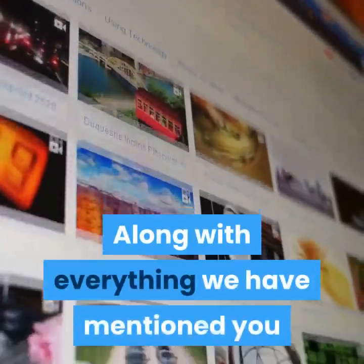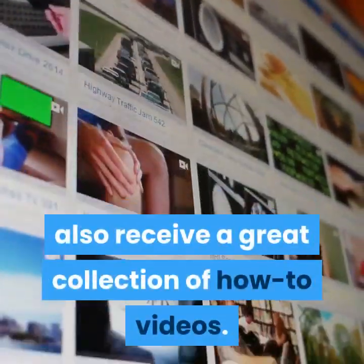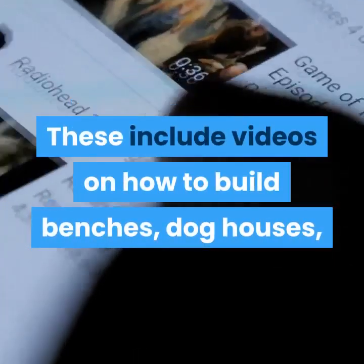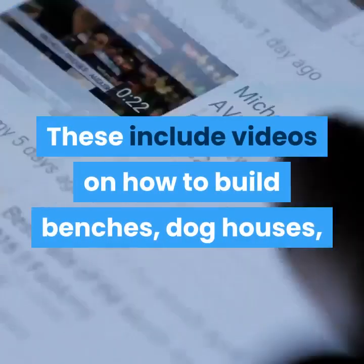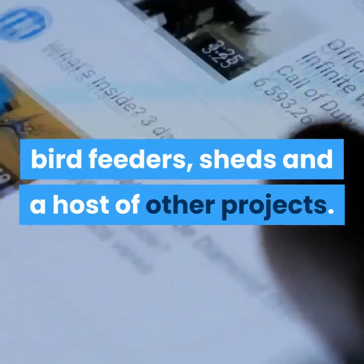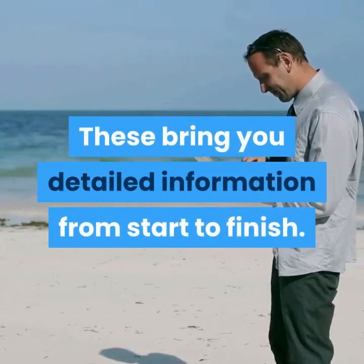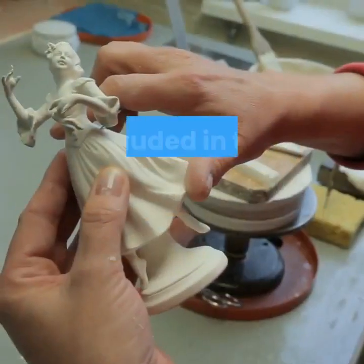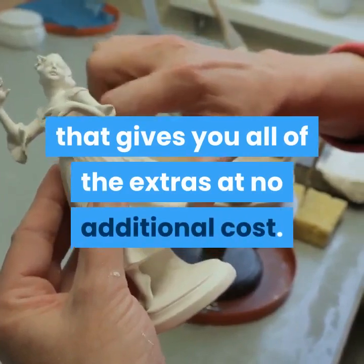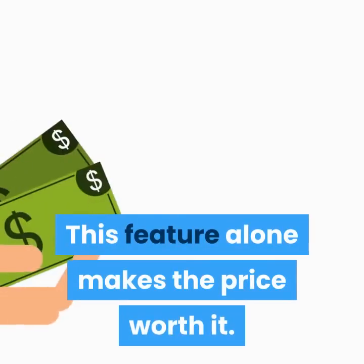Along with everything we have mentioned, you also receive a great collection of how-to videos. These include videos on how to build benches, dog houses, bird feeders, sheds, and a host of other projects. These bring you detailed information from start to finish. Included in this package is also lifetime member access that gives you all of the extras at no additional cost. This feature alone makes the price worth it.